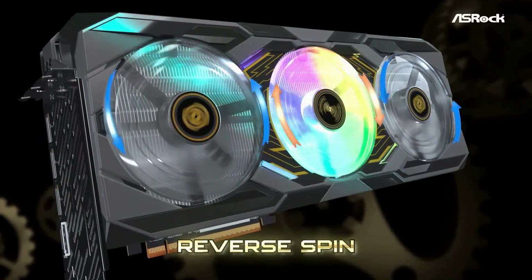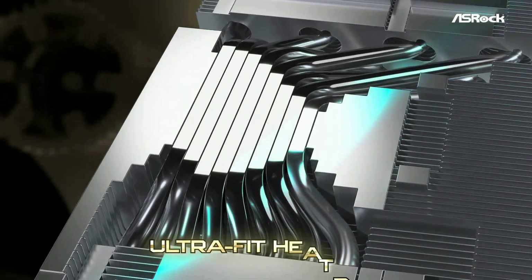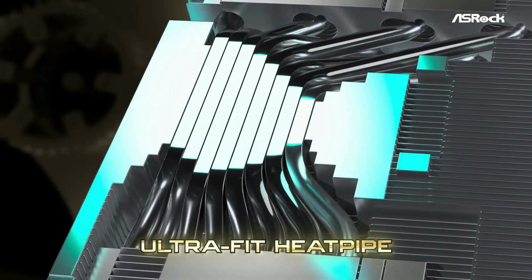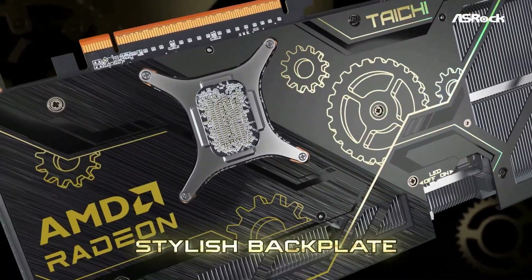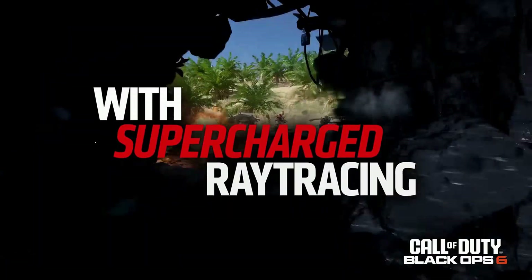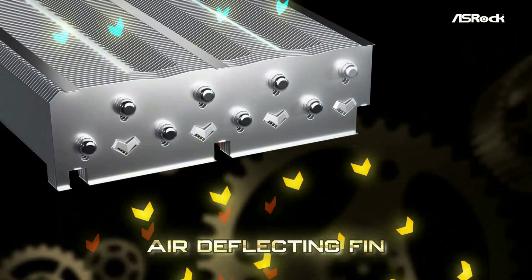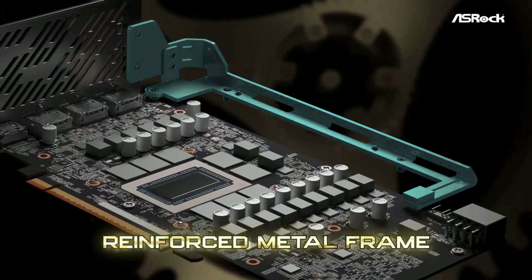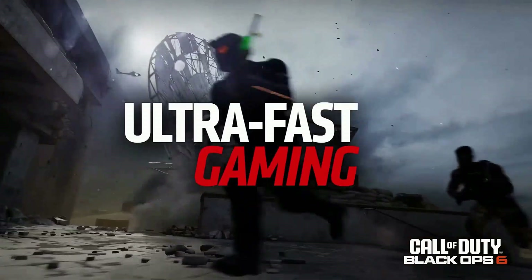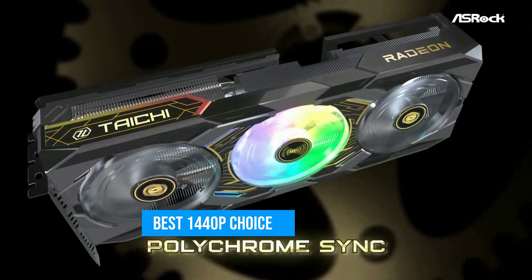What makes this card stand out even more is how well it responds to undervolting and light overclocking. With just a bit of tuning, it gets close to the performance of both the RX 9070 XT and NVIDIA's RTX 5070 Ti, which is impressive considering the price gap. Ray tracing performance is also much improved compared to AMD's previous generations, and FSR 4 plus frame generation keep getting better with each update. At around $550, the RX 9070 simply delivers the best overall experience for the majority of gamers, especially anyone targeting 1440p with high refresh rates. It's the card I would recommend to most of my friends, if I had any.